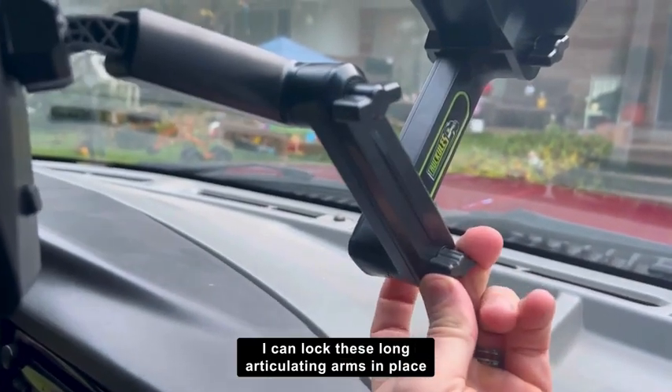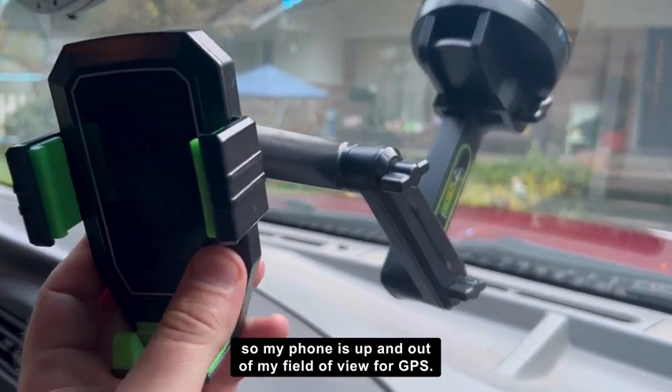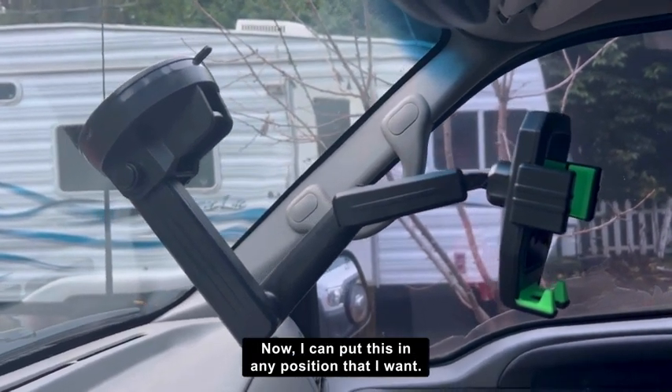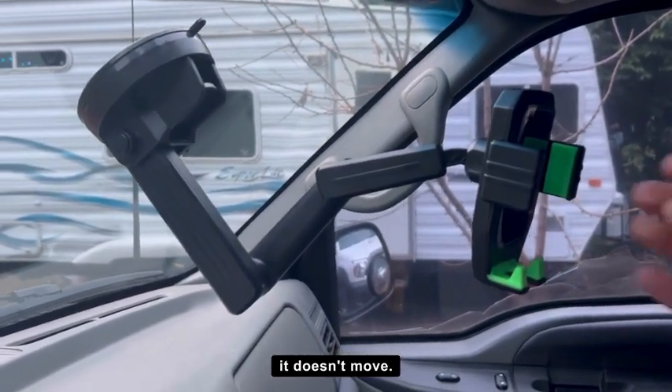I can lock these long articulating arms in place so my phone is up and out of my field of view for GPS. I like that a lot. I can put this in any position that I want and no matter what it doesn't move.